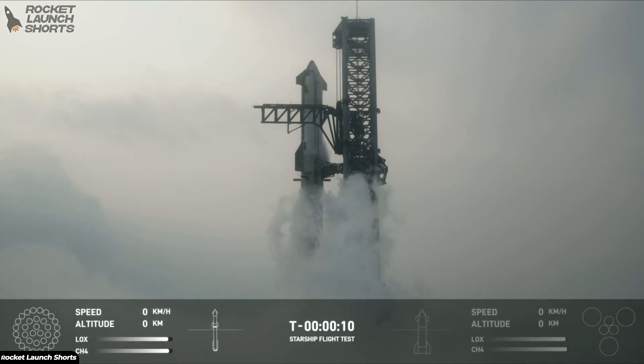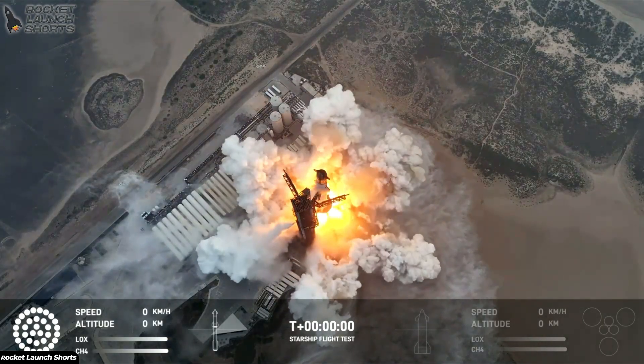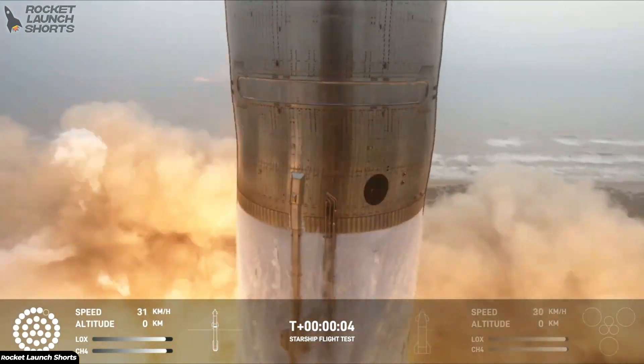Ten, nine, eight, seven, six, five, four, three, two, three. We have the stops.